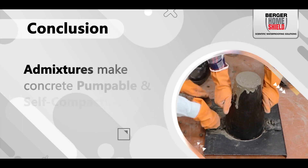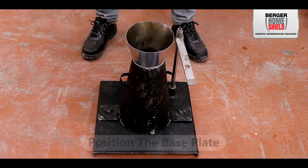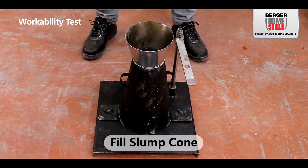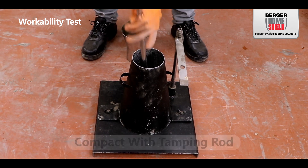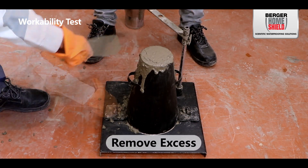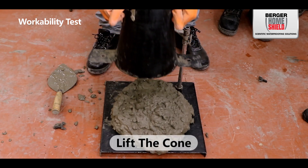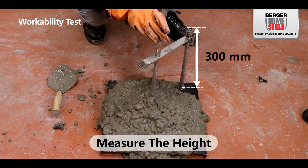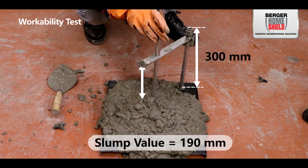Concrete workability with admixtures makes concrete pumpable and self-compacting. Position the base plate on a level surface and fill the slump cone in three equal layers, compacting each layer with 25 tamping rod blows along the edges and corners. Remove excess concrete from the top with a trowel, then lift the cone vertically without twisting or tilting. Measure the difference in height between the top of the cone and the displaced concrete, and record the slump measurement in millimeters.